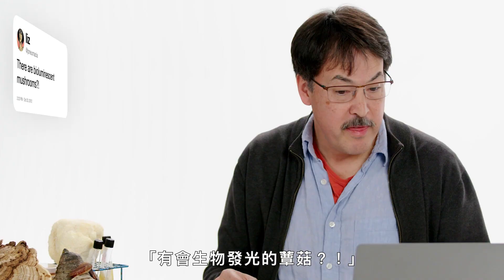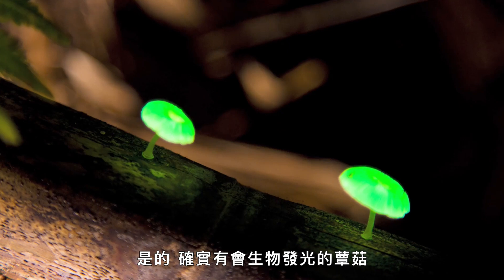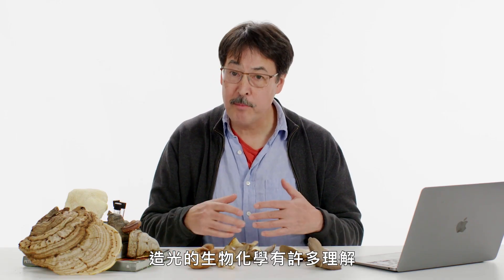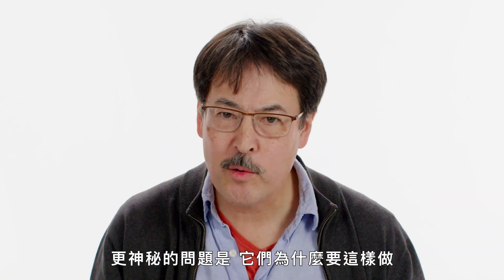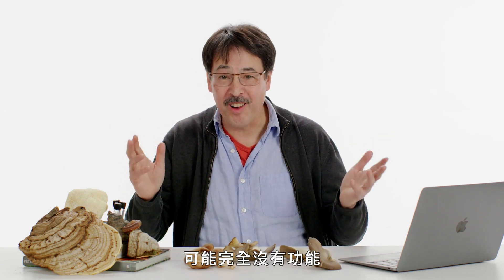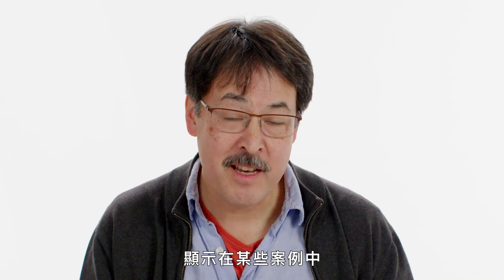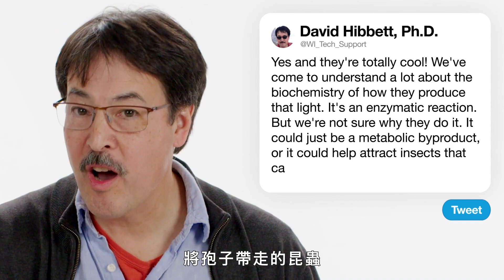Pneumacea asks: are there bioluminescent mushrooms? Yes, and they are totally cool. We've come to understand a lot about the biochemistry of how they produce light — it's an enzymatic reaction. But a more mysterious question is why they do it. It could just be a metabolic byproduct with no function at all, but at least a couple of studies have suggested that in some cases, the light might actually help attract insects that carry off the spores.